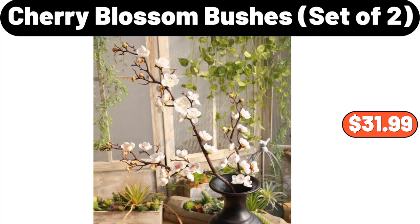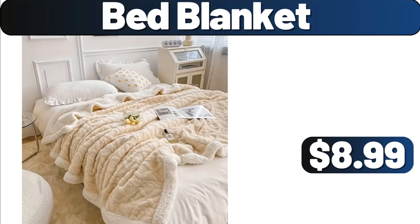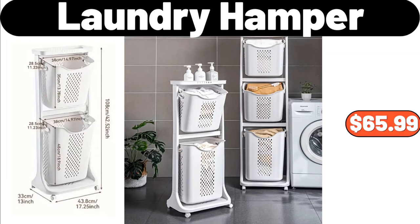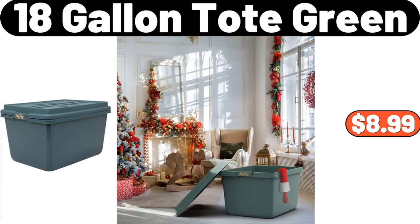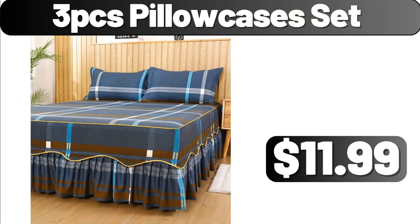3-Packs Hand Towels, $2.89. Decorative Throw Pillow Cover, $4.99. Bed Blanket, $8.99. 3-Packs Hand Towels, $2.89. Laundry Hamper, $65.99. 18-Gallon Toad Green, $8.99. Rotatable Bathroom Storage Rack, $3.99. 3-PCS Pillow Cases Set, $11.99.